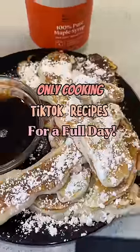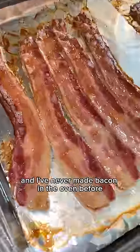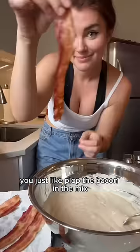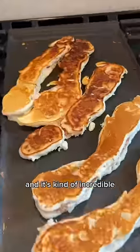I'm only cooking TikTok recipes for a full day. The first recipe I saw was for bacon pancakes — I'd never made bacon in the oven before, but it totally works. I've got extra fluffy pancake batter, and you have to sing the bacon pancake song while you mix, like it's a requirement. Then you just plop the bacon in the mix, cover it up, and put it on the griddle.